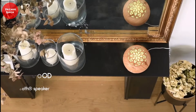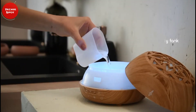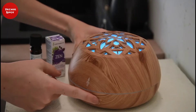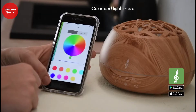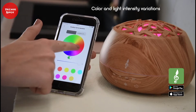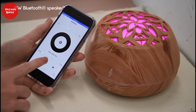Its benefits range from reducing fatigue to relieving insomnia and lowering mental stress. You just need to add 130 milliliters of water to its bowl and a few drops of essential oil, then turn on the device. It operates for about 5 hours and will automatically shut down when it runs out of water. It also has color-changing LED lights and an MP3 music player that allows it to fit in any room.